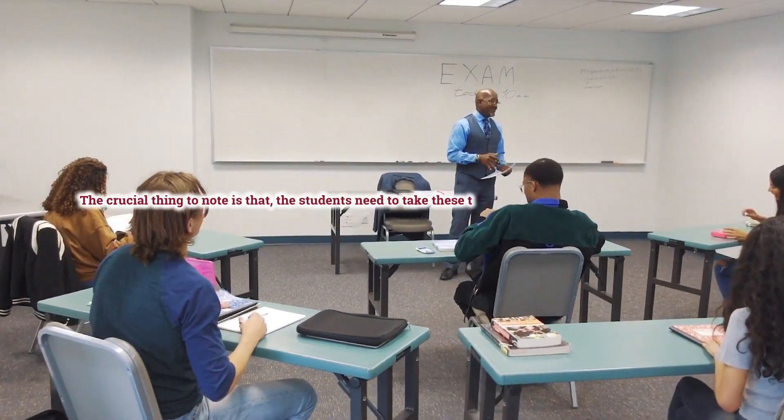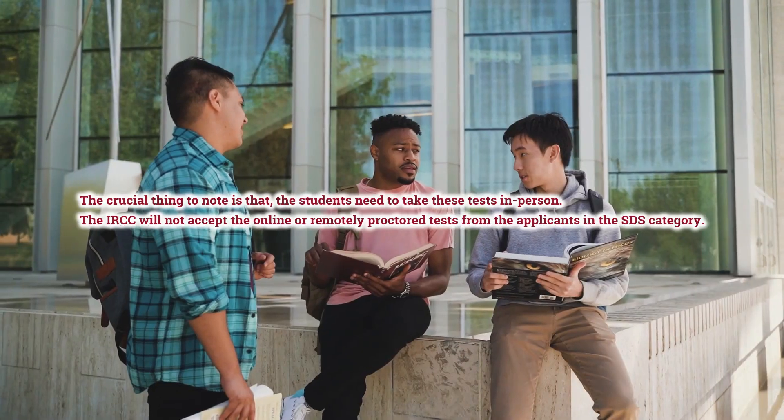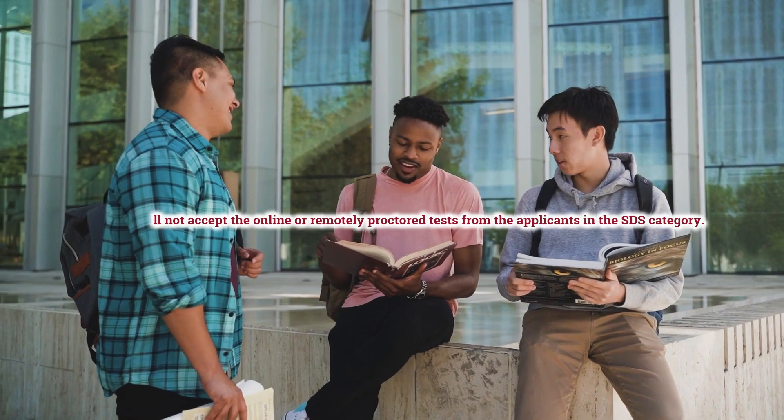The crucial thing to note is that students need to take these tests in person. The IRCC will not accept online or remotely proctored tests from applicants in the SDS category.